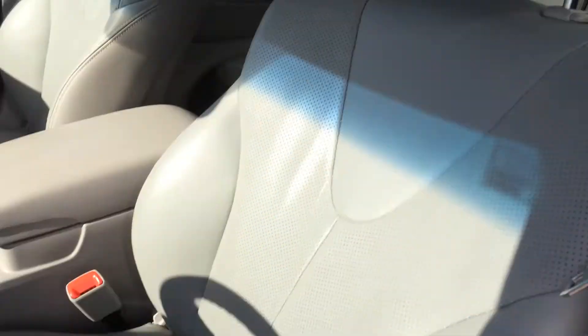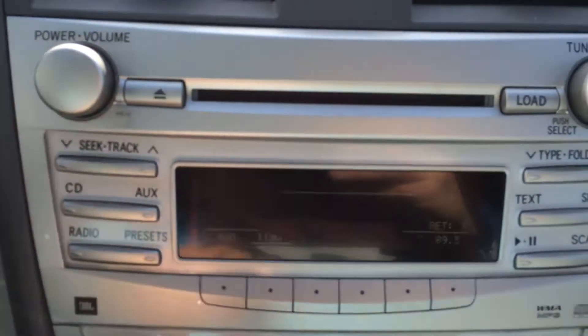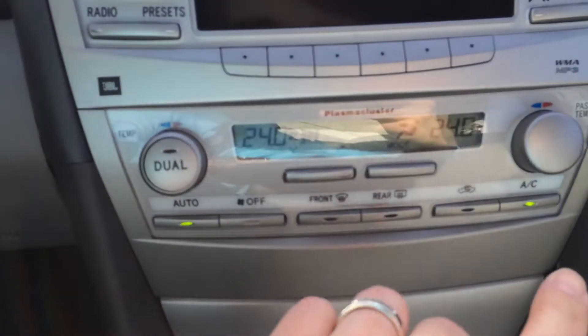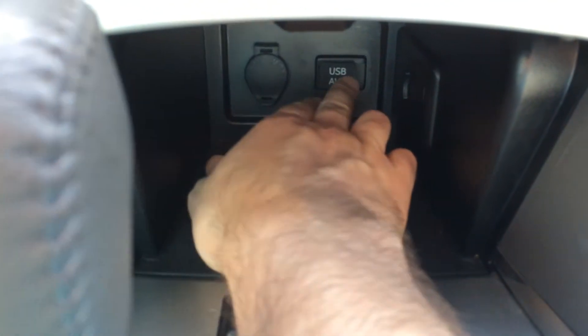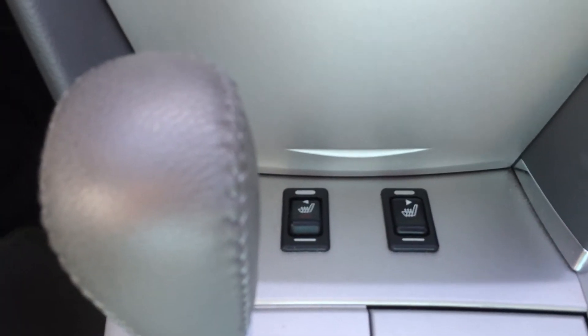There is a power seat for the driver. So there is our AM/FM CD player — it is a 6-disc CD player, so you can load those in. We do have dual climate, so you can heat one side and air condition the other. We do also have a USB and auxiliary input down here, so you can plug in your media device. And we have heated seat controls here on the top of the panel.